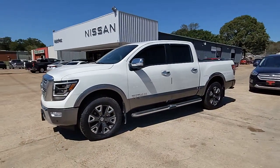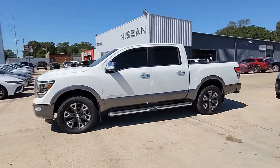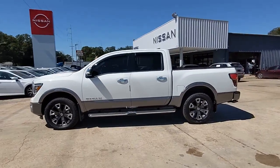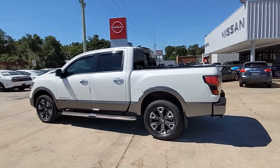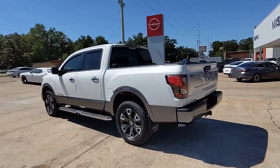Can you see yourself in the 2022 Nissan Titan? This vehicle is an outstanding buy with fewer than 5,000 miles on the odometer. You'll love the comfort of this handsome Titan.